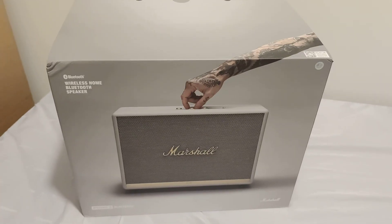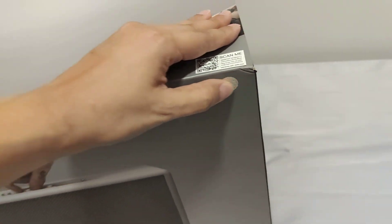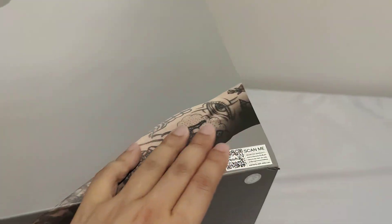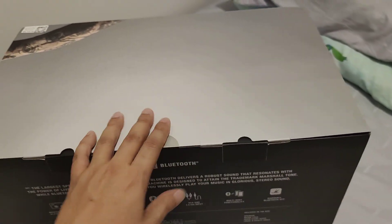The gross weight of this speaker is around 11.35 kilograms. It has great reviews, so I can't wait to try it. For the packaging, there is an original sticker — you scan it for warranty — and the seal looks like this on the original box.